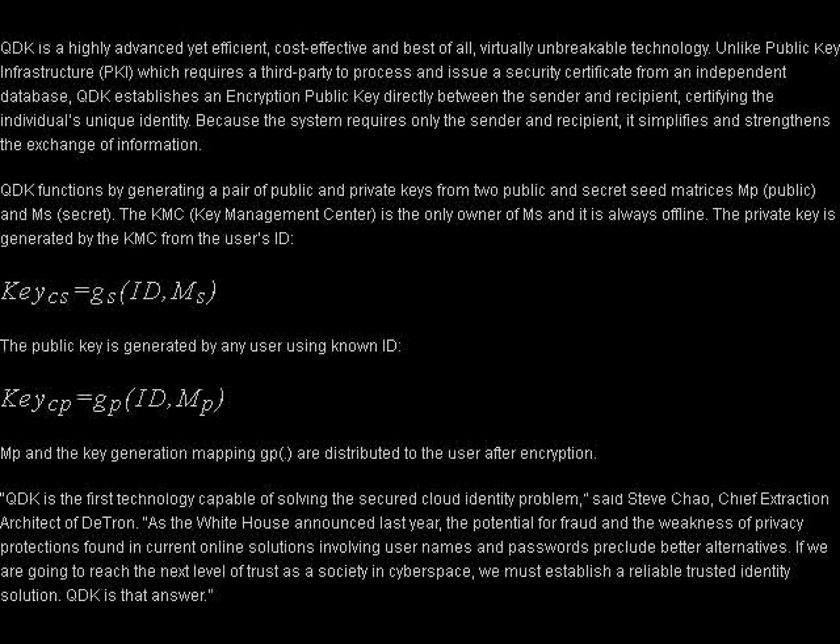Now frankly, we regard public-key cryptography as mathematical witchcraft, and a lot of Detron's technical details go way over our heads, but the principles do seem very sound.